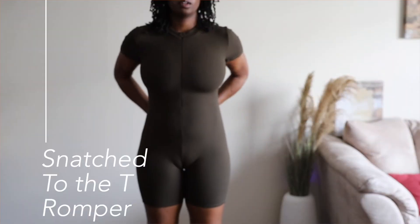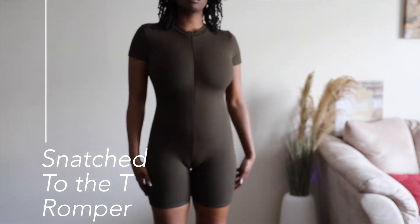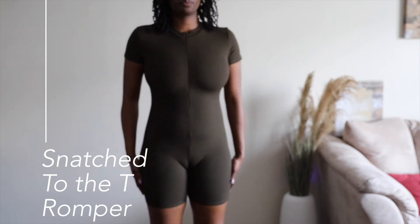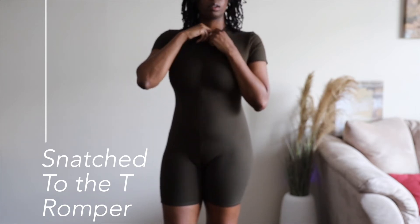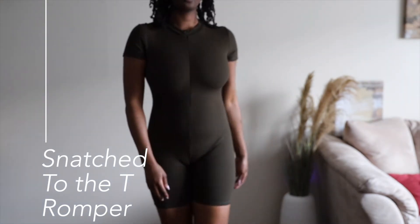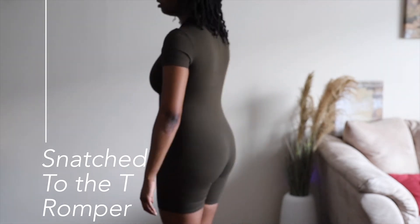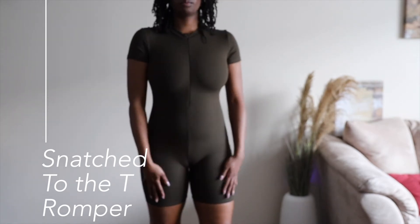Another piece I got from the Snatched line was the Snatched to the T romper in olive green. It's probably not long enough either — I probably would need to go up a size because this bodysuit was kind of giving me a camel toe, and it's squeezing my chest down as well. The shoulders feel super pressed down. I understand that it's supposed to be a compression garment, but it could have compressed me in my waist and things — I just felt pressed down in all areas and it wasn't comfortable at all.